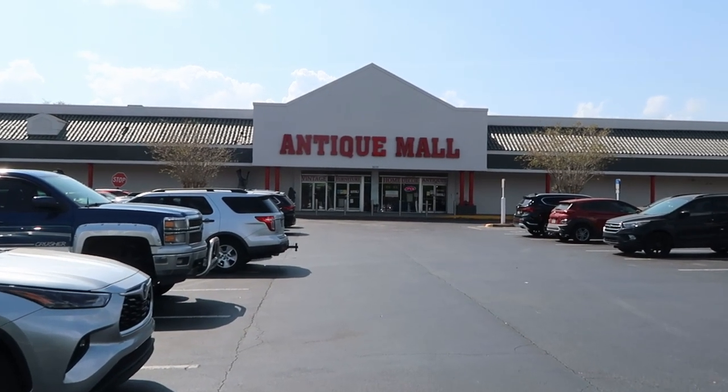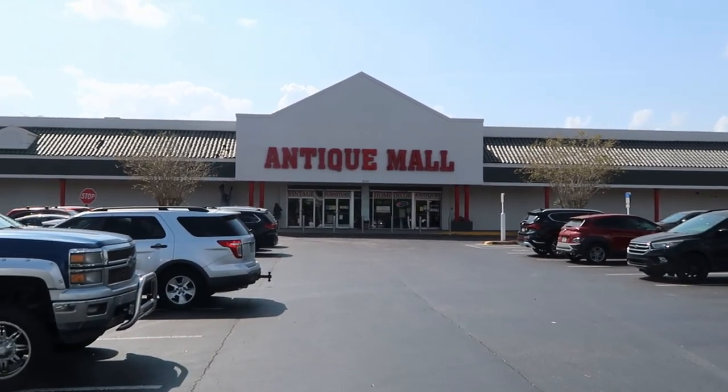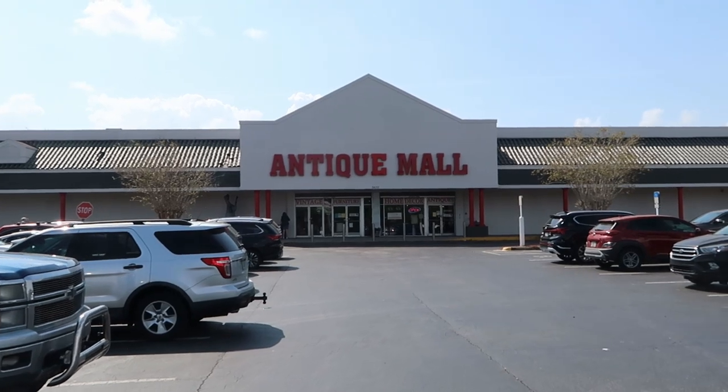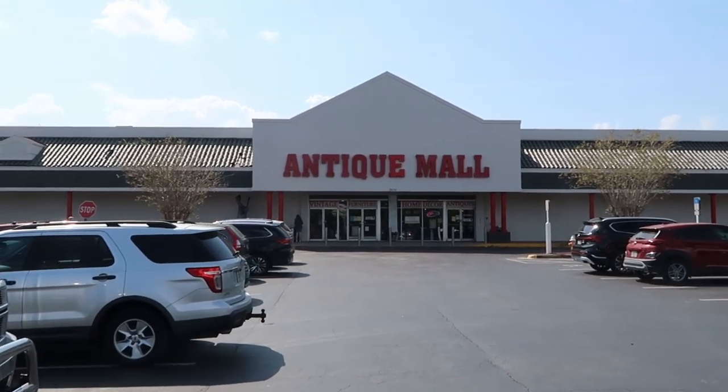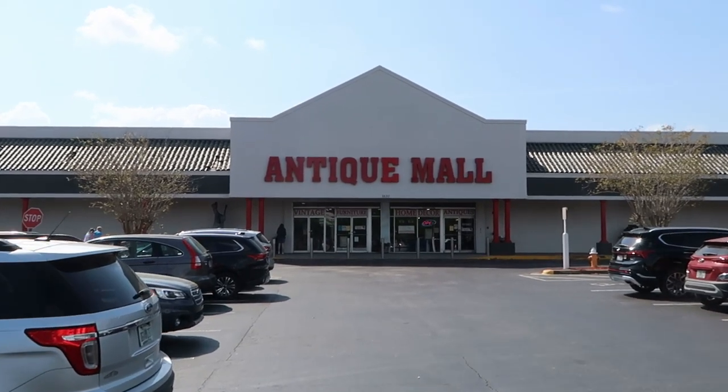It's a great day to come visit the Lakeland Antique Mall today — they're not even too busy at all. But on the signage there you have vintage furniture, home decor, and antiques. You would literally never know that they have all this Disney stuff inside. I can't wait to show you.